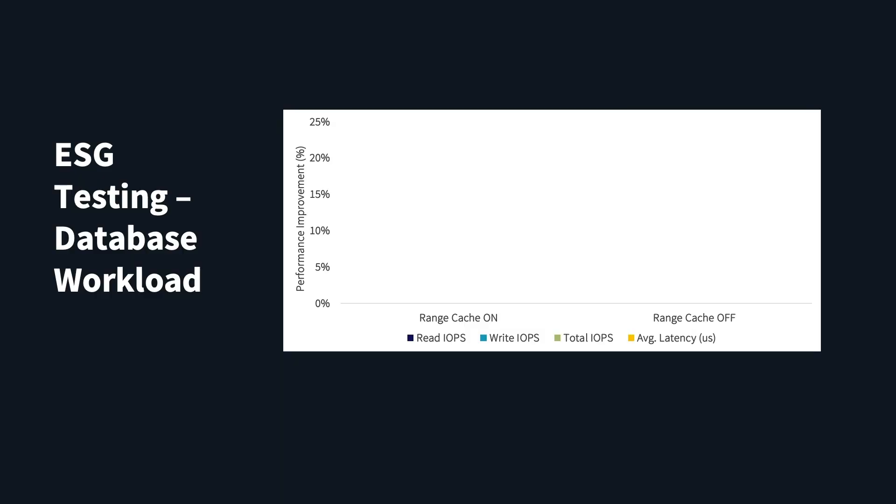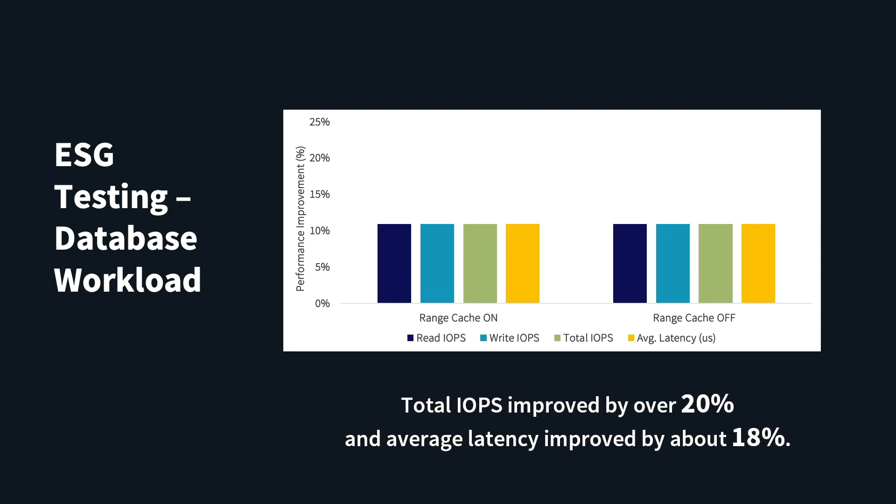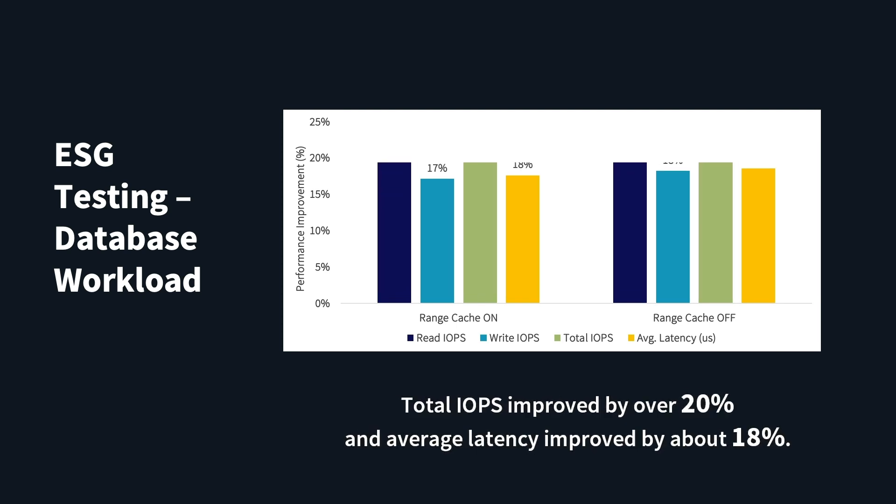Next we tested a database workload designed to simulate the database and logging IO of active high-performance databases. To show a more complete picture of the improvements irrespective of caching, testing was executed twice for each configuration with and without range cache enabled. BlockStore and SPDK improved total IOPS by over 20 percent and average latency improved by about 18 percent, whether cache was enabled or not.